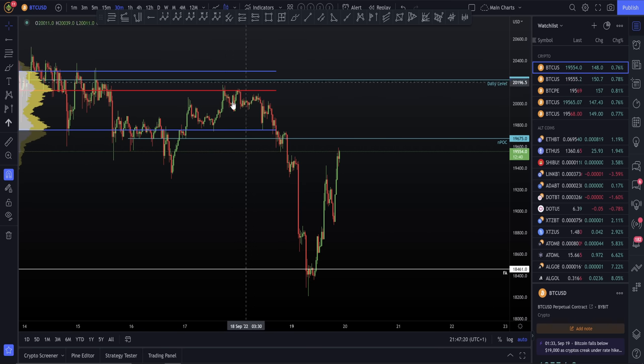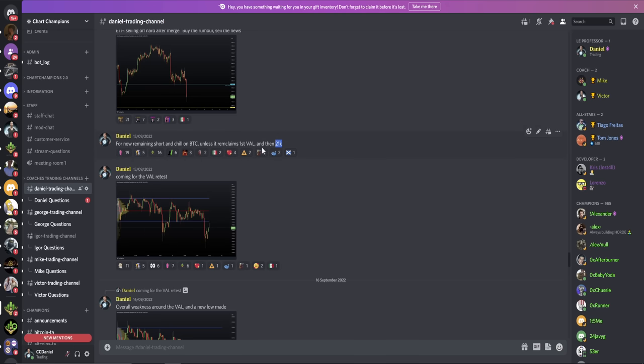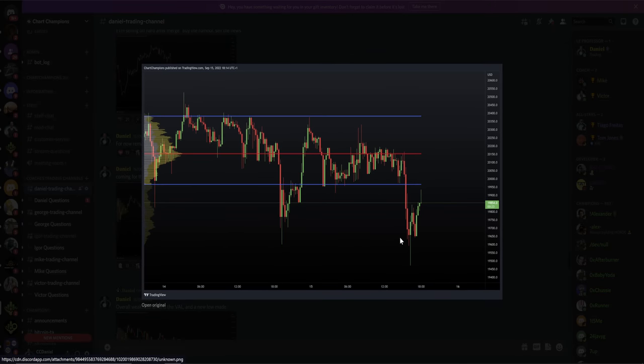It all started — I want to start off where I left off in my last video here on YouTube, which was on the 15th, as we were around this section of the chart bouncing around that value area low. I made it very clear in that video I was remaining in short positions — short positions until a value area low retail claim or the bigger one, obviously $21,000. I emphasized that within my group: remaining short and chill on Bitcoin until the value area low claim or 21k. We ended up going lower after that and made a new low on the chart, and it actually ended with a swing failure pattern.